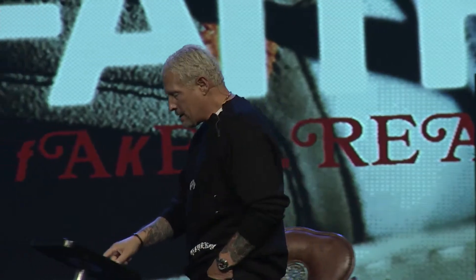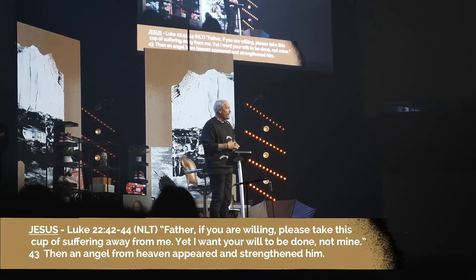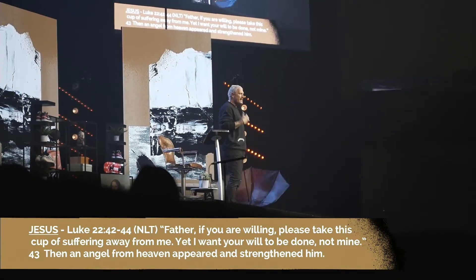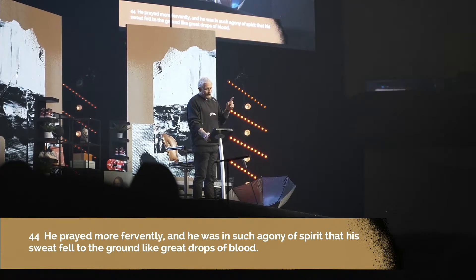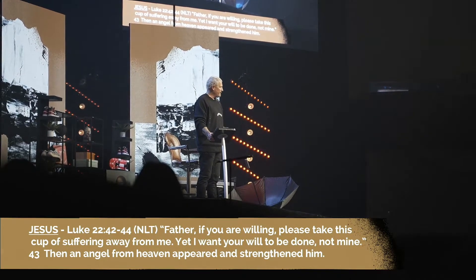Let's look at some great examples — Jesus being the first. In Luke chapter 22, before Jesus goes to the cross, he says, 'Father, if you're willing, please take this cup of suffering away from me.' He didn't want to be under there. Verse 44 says he prayed so fervently his sweat turned to blood — it wasn't something he wanted. But then comes this phrase: 'Yet I want your will to be done, not mine.' He chose to remain under.